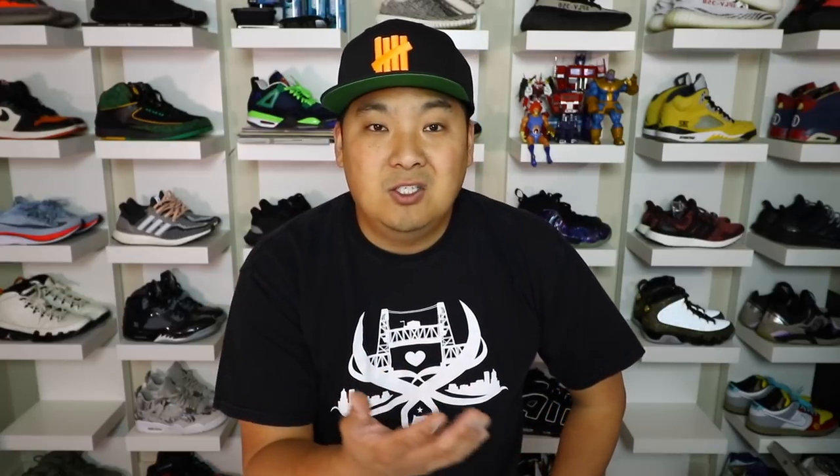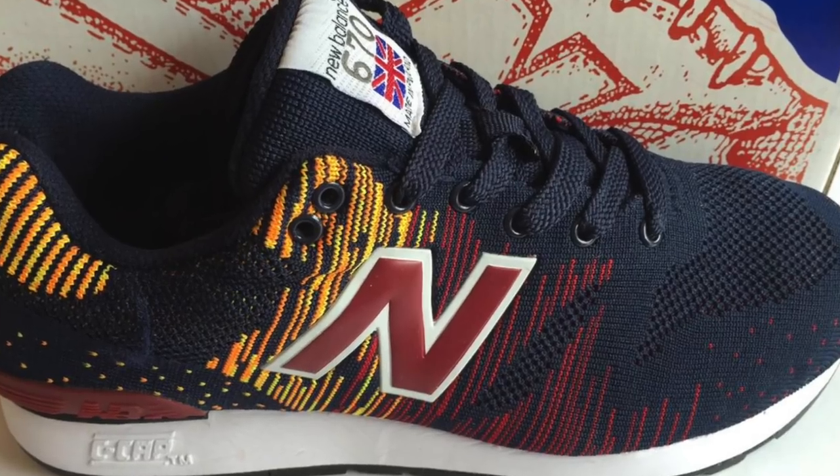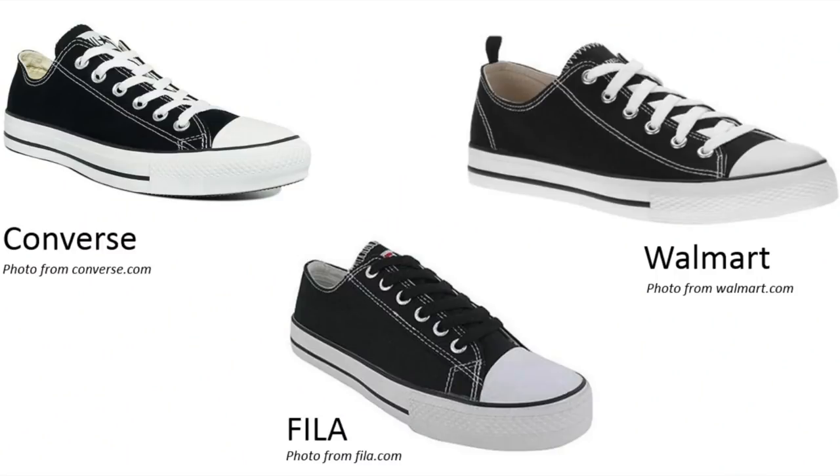Before the Top 5, a couple of runner-ups: first is Flyknit technology in general — not a specific shoe, but technologies do get copied. Primeknit was kind of mimicked from Flyknit, and New Balance has their own version too. One shoe that just missed the countdown was the Bape Air Force One bites — really close replicas of the Air Force One. Also worth noting, Converse All-Star Chuck Taylors have been copied over and over, and Converse actually has around 40 different lawsuits out there for companies biting those shoes.